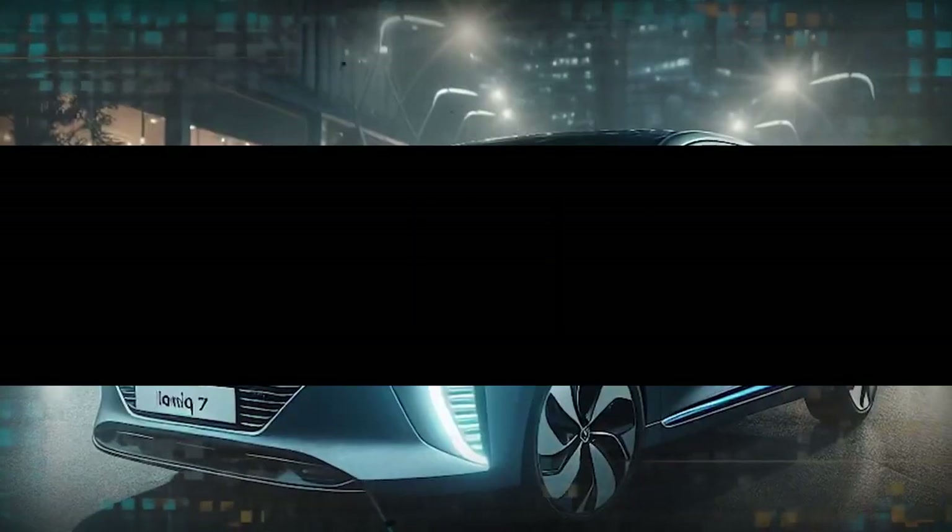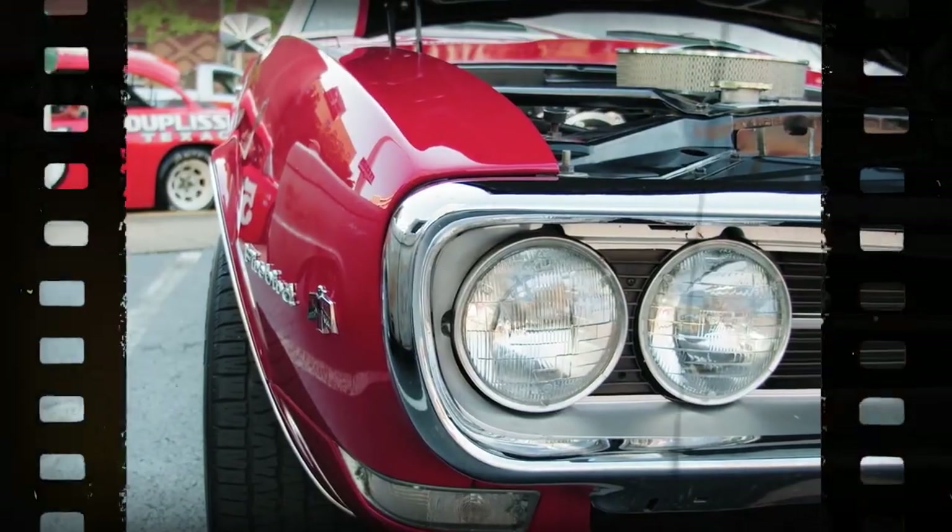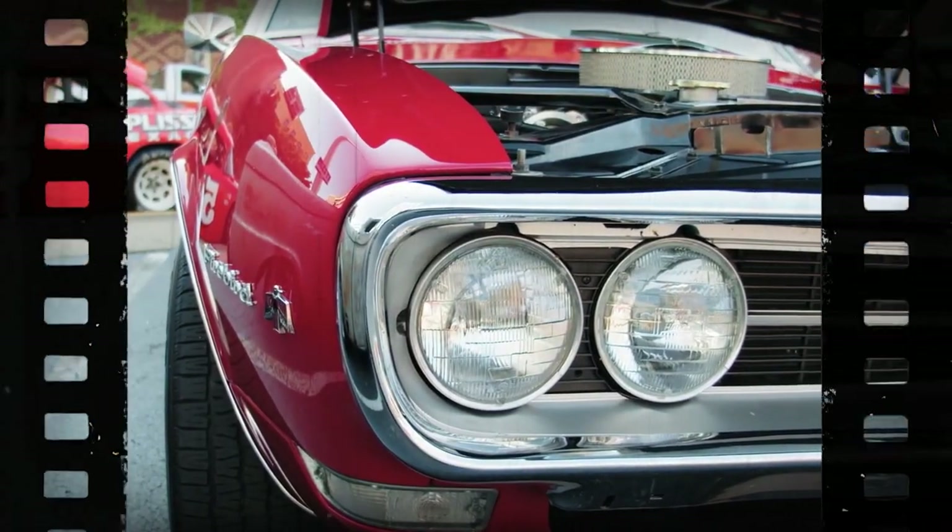Imagine a groundbreaking electric SUV that surpasses everything you thought possible. Bigger, faster, and smarter.